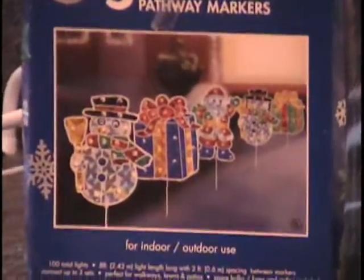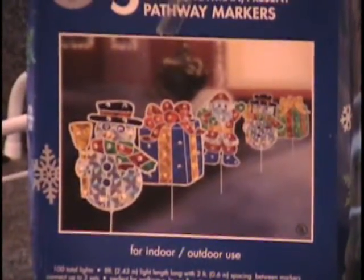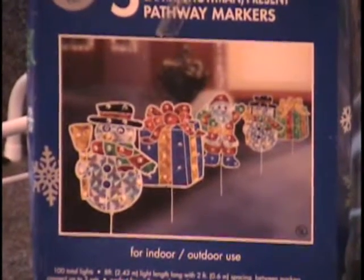I've got some holographic Christmas ornaments for you. These are brand new in the box. You've got five pathway markers and a Christmas theme. These retail for $15. You call and tell me what that's worth.